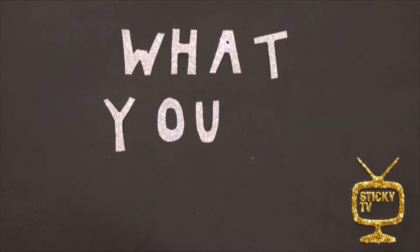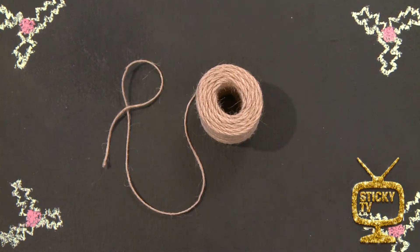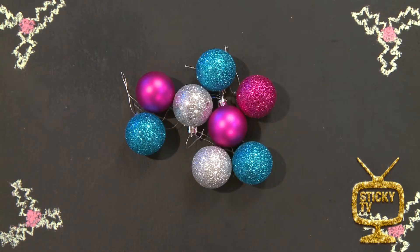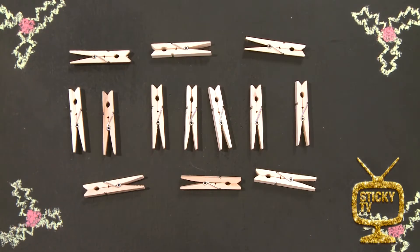If you want to make my countdown calendar, here's what you'll need: some wall hooks — just make sure these are safe to go on the wall — some twine, Christmas decorations, paper bags, small pieces of paper, a vivid, and some pegs.